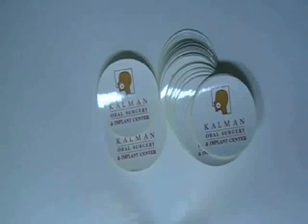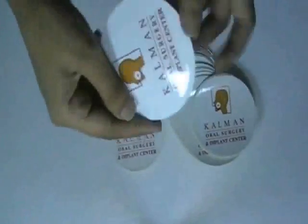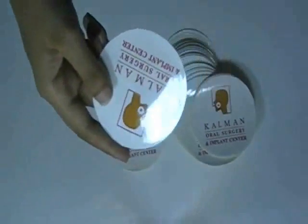This video is about medical stickers. Here are some stickers which are printed in our offset printing house, with the custom design of our client.